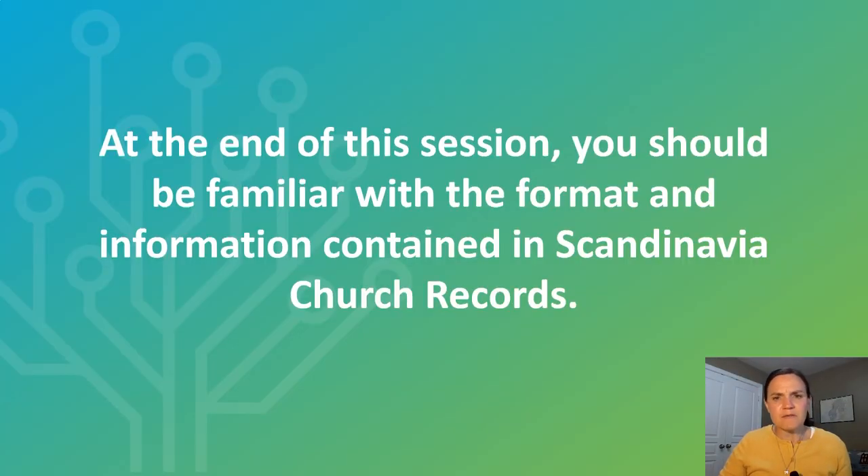In the first part of this series we talked about some introductory topics. We included the concepts surrounding a state church. We looked at some handwriting samples and we talked about the ways that dates were recorded. In this session I want to introduce you to what information you can expect to find in the church records themselves.